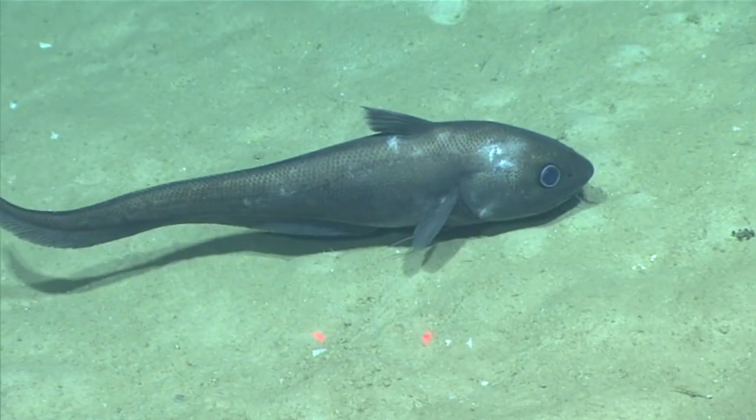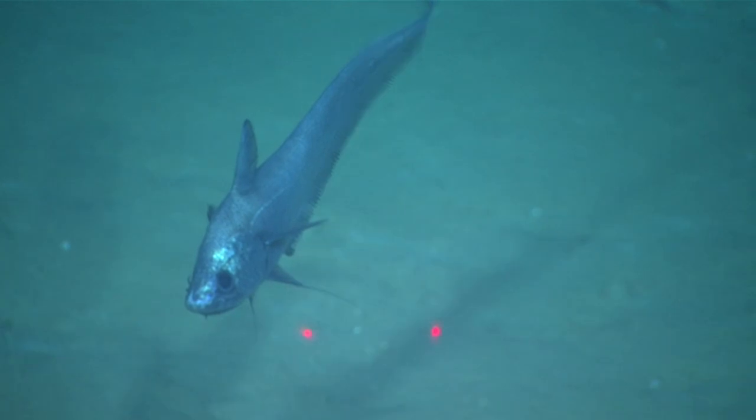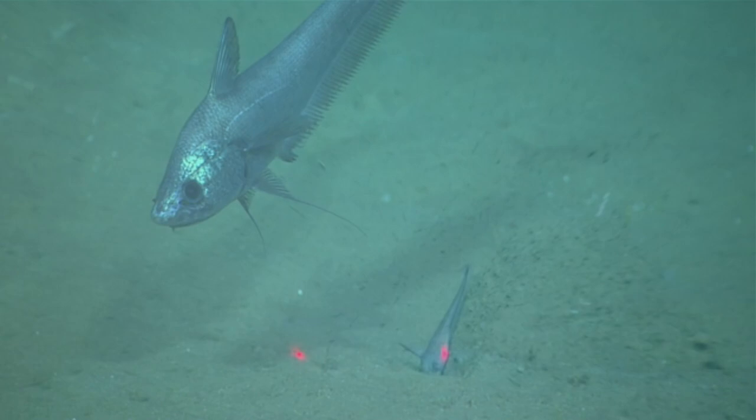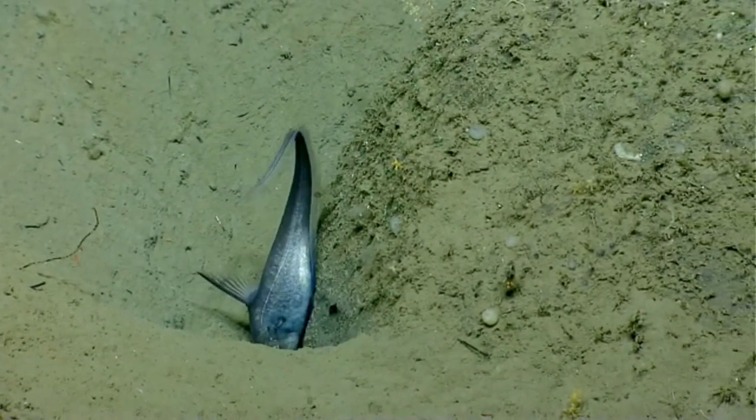These fish also have sensitive barbels on their chins, which can detect prey along the ocean's bottom. Sometimes they use their snout like a shovel to dislodge prey, and they can be seen swimming with their nose to the sediment to sense for a meal.